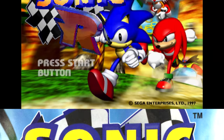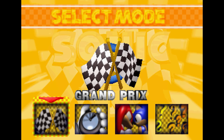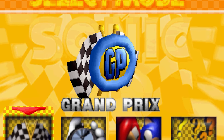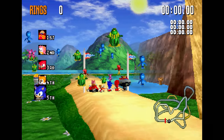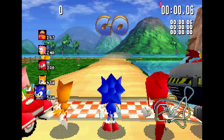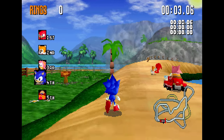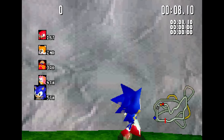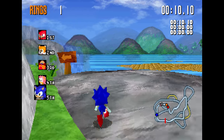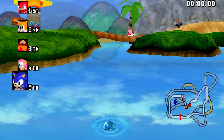Cram a chili dog down your face and do your best to keep pace as we play Sonic R. The game begins with a quick splash page, then it's right on to the main menu. No fancy intro videos here — they clearly want us to get racing as fast as possible. Gotta go fast! What is going on? This is bad. Even for 1997, this is bad.